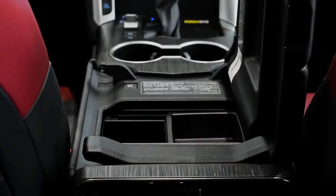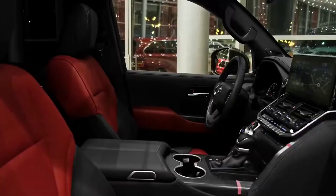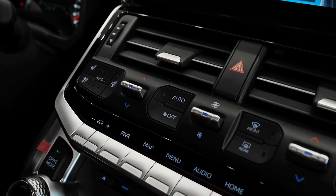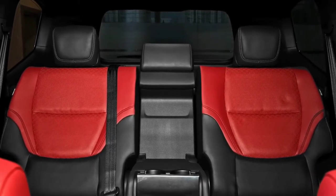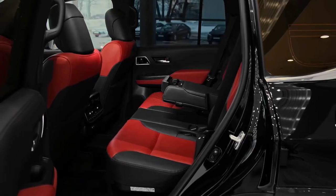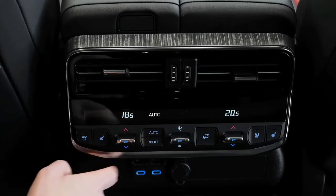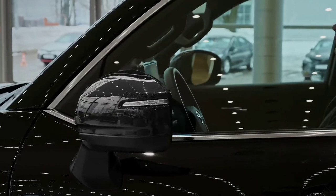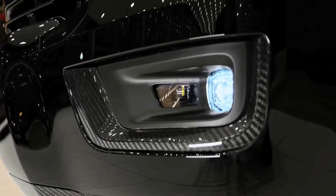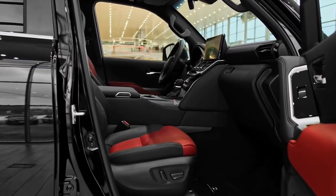The Land Cruiser GX, GXL, VX, and Sahara measure 4,980 millimeters long. The Sahara ZX is 5,015 millimeters long and the GR Sport is 4,995 millimeters long. The GX is 2,000 millimeters wide with a snorkel; the GXL, VX, Sahara, and ZX are 1,980 millimeters wide; and the GR Sport is 1,990 millimeters wide. The whole range is 1,950 millimeters tall and rides on a 2,850-millimeter wheelbase. Ground clearance is 235 millimeters across the range, while all models except the ZX have a 32-degree approach angle — the ZX drops that to 24 degrees.